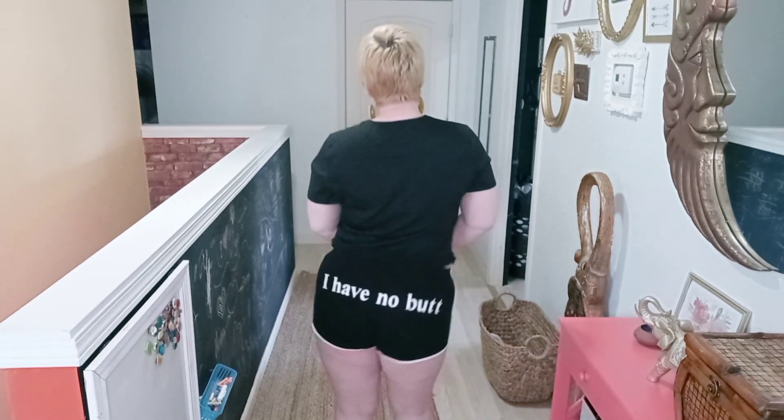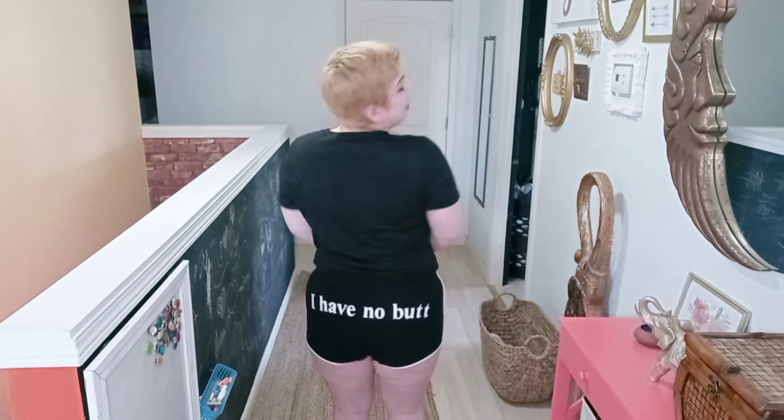I have one more piece to show you. I know this is a plus-size haul but I wanted to throw these in at the end — I got them in an extra large and they fit fine. I just wear them to bed or around the house. These are little shorts and I should warn you: I have literally no butt, y'all are about to see that. I run very narrow through here — no butt, no booty, nada.